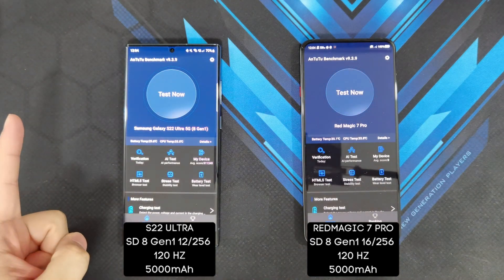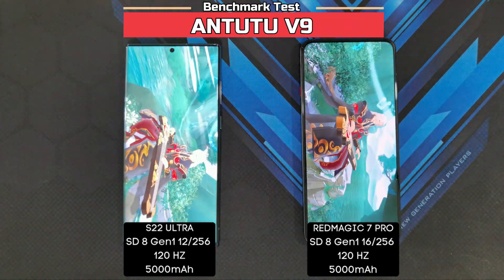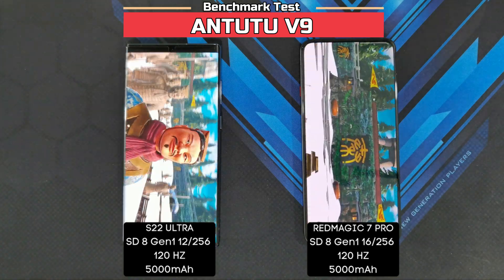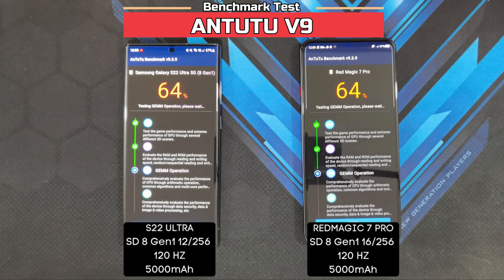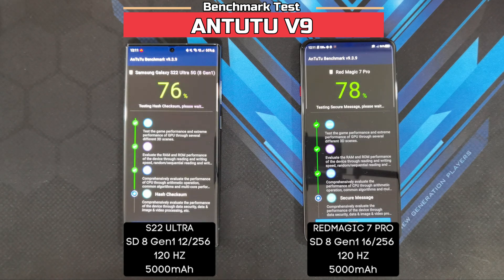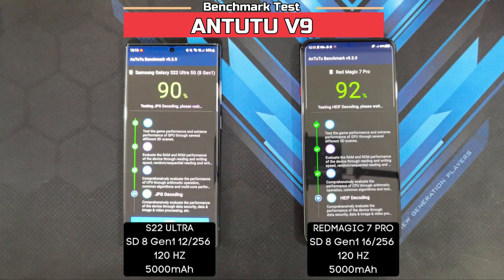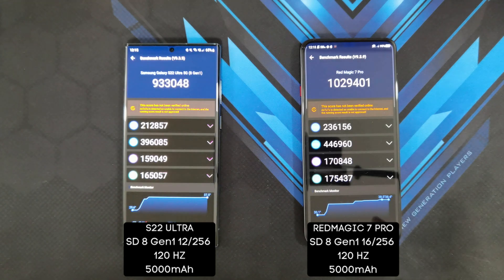Starting the Antutu benchmark test between the Galaxy S22 Ultra and Nubia's Red Magic 7 Pro. Alright guys, so here are my scores. On the Red Magic 7 Pro: 1,029,401. On the Galaxy S22 Ultra: 933,048. Not too bad of a score, but noticeably lower than what you're getting on the Red Magic 7 Pro.